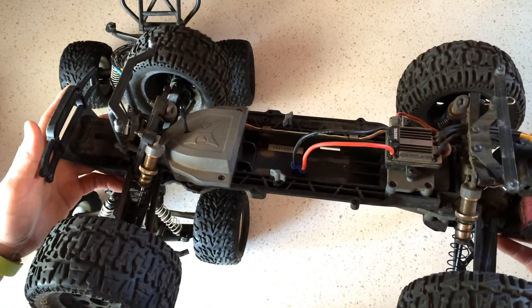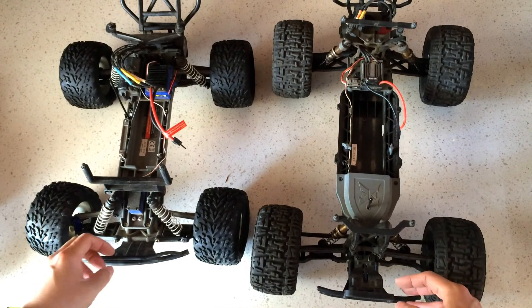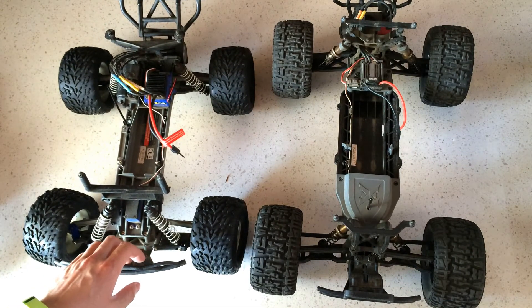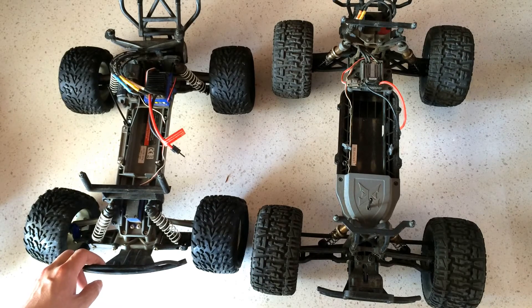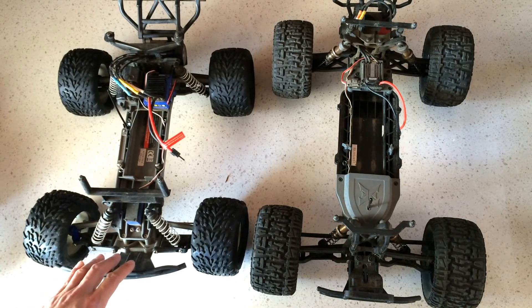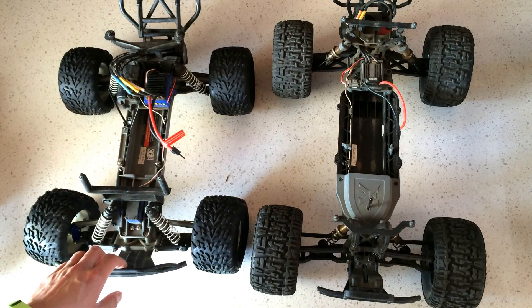I'll wrap up this episode — we've got the ECS Ruckus and the Traxxas Stampede, both two-wheel drive, 1/10 scale monster trucks. I highly recommend them both as a great way to get into radio control, whether you're a kid or an adult. That's it for this episode of Racing to Learn — please feel free to leave a comment, subscribe, or follow us on Facebook at facebook.com/racingtolearnl.